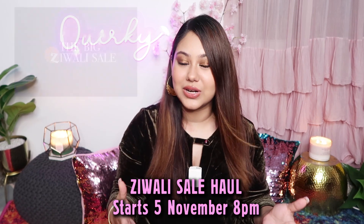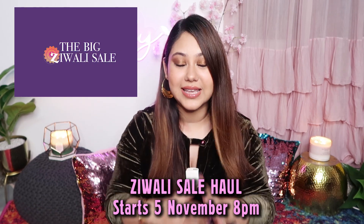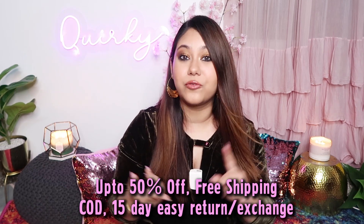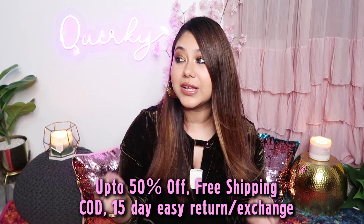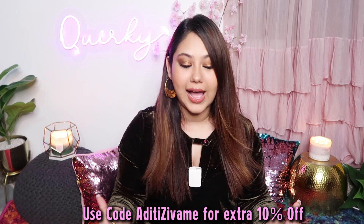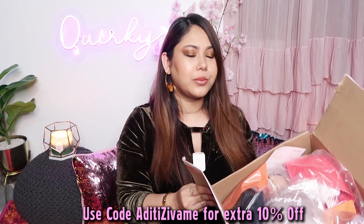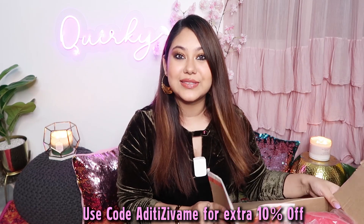It started on 5th of November. Today is 6th November and the sale is still going on. You can get up to 50% off, free shipping, cash on delivery, and 15-day easy return and exchange. Today I am going to give you some essentials that you need in this festive plus bridal, sort of like wedding season.